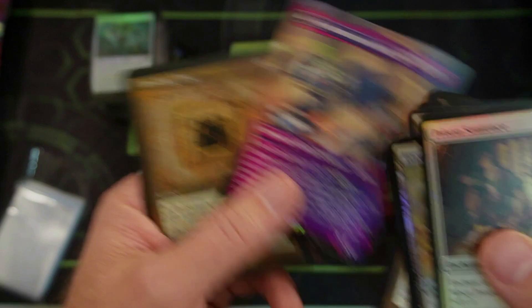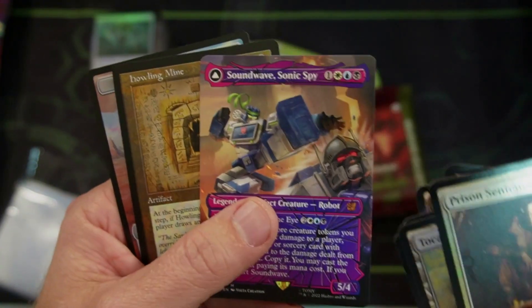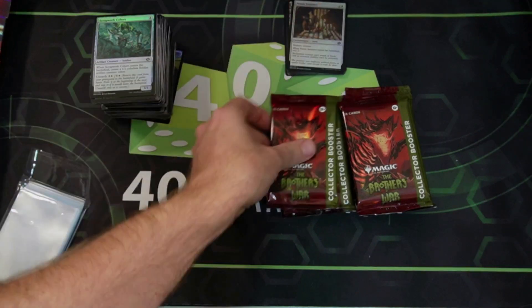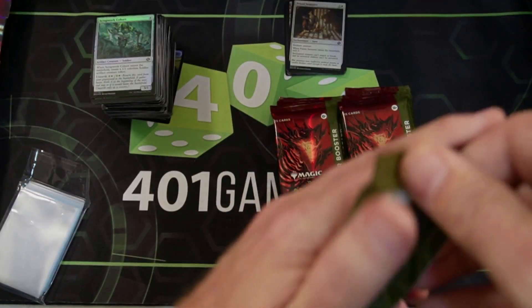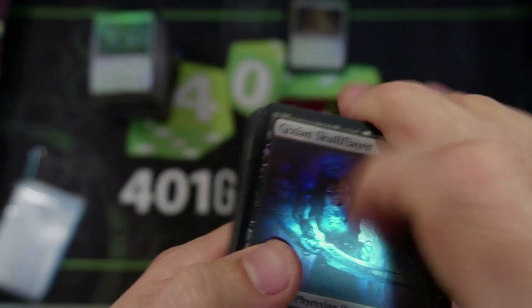Soundwave — kind of cool looking. And the foil Howling Mine — very cool. That's the harder-to-get Soundwave, right? It does look cool. I just don't think they belong in this set. I don't believe the Transformers cards will stay very high, but I just like looking at these sets and saying I can't wait to play it as a game.